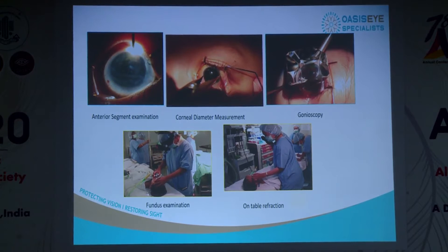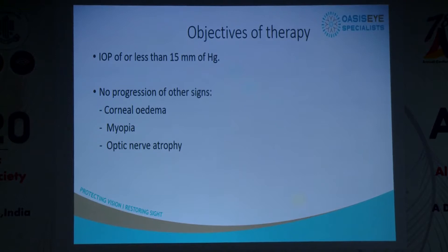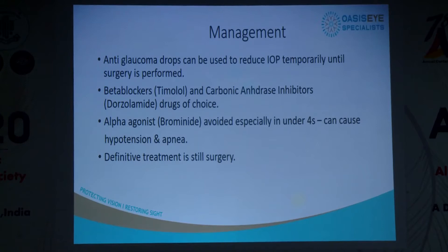The objectives of treatment in a child with pediatric glaucoma include keeping the IOP in a respectable range — we've accepted about 15 mmHg or less — and looking at other signs of no progression: corneal edema settles without recurrence, myopia doesn't progress (progressive myopia means pressure is not being controlled), and ensuring the optic nerve head cupping is not progressing.